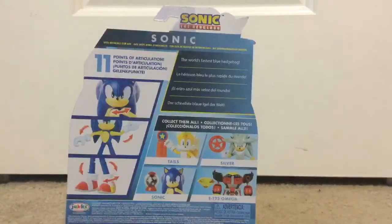There's Tails, and Silver, and Omega — the ones that I was talking about. And this has 11 points of articulation.